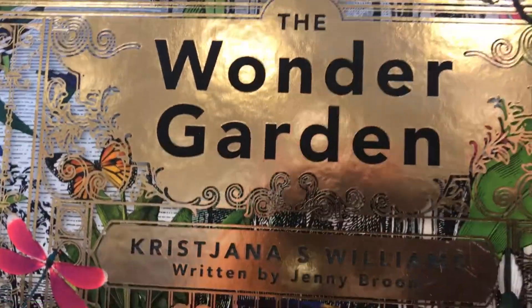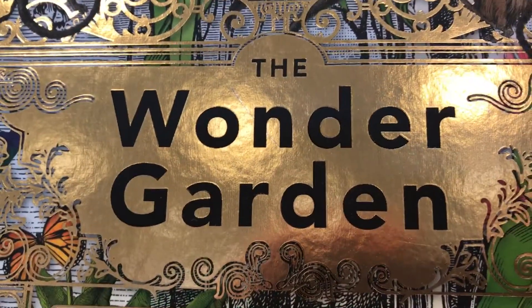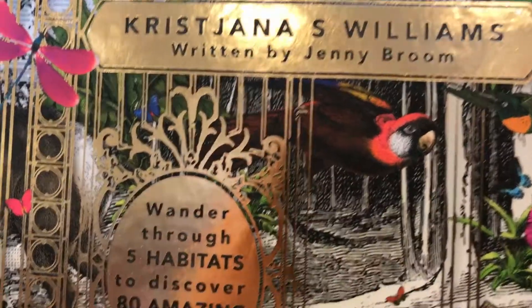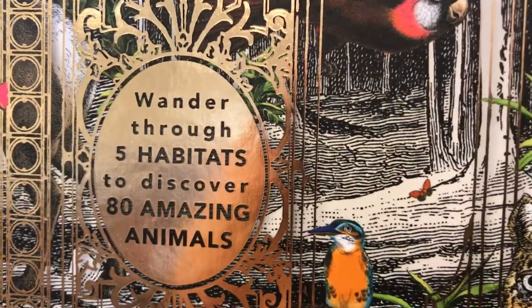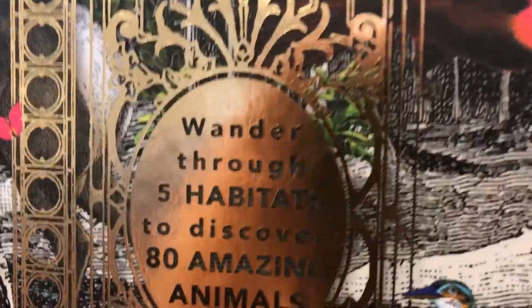Welcome to Scarlet Natalia Toys Review. This is a book called The Wonder Garden. This is a wonderful book. You get to wonder through five habitats to discover 80 amazing animals. Let's check it out and see what's inside.